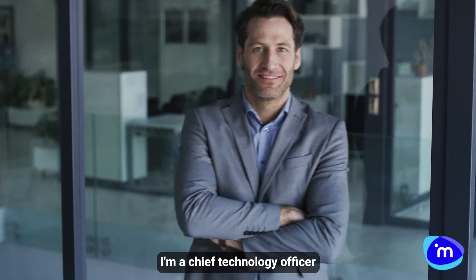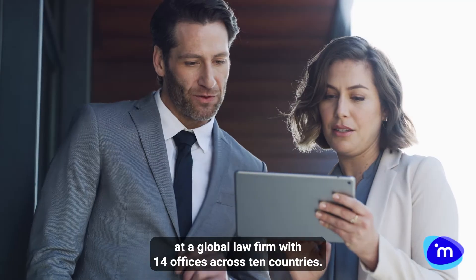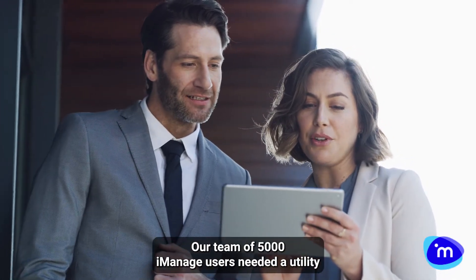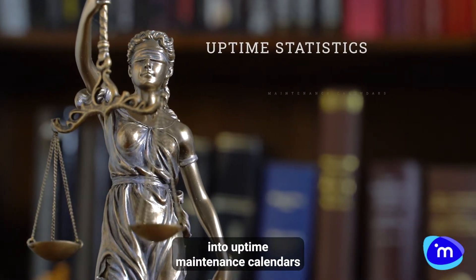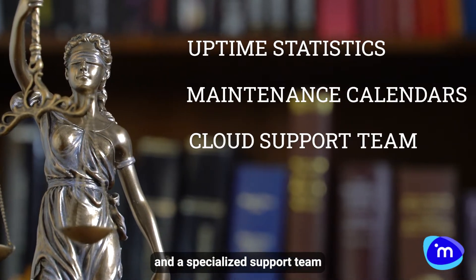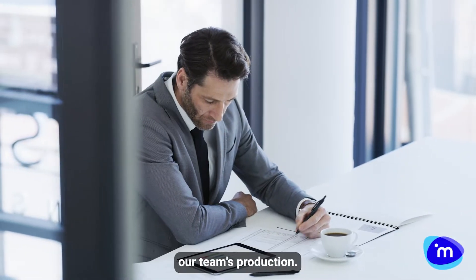Hello, I'm a Chief Technology Officer at a global law firm with 14 offices across 10 countries. Our team of 5,000 iManage users needed a utility that showed transparency into uptime, maintenance calendars, and a specialized support team to be able to proactively plan and minimize any impact to our team's production.